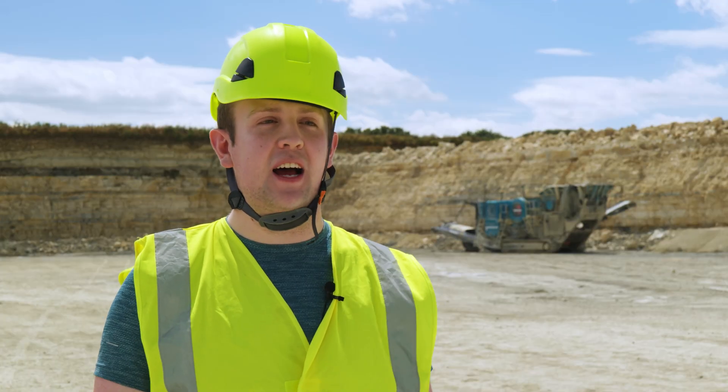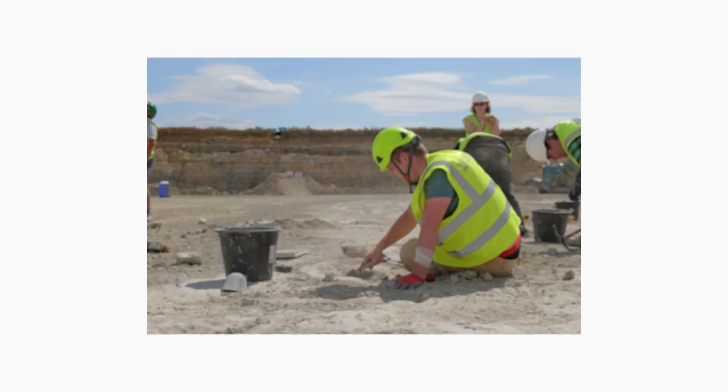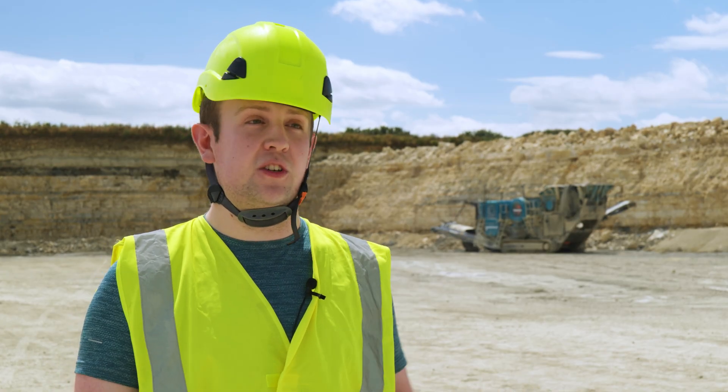Growing up, every child I think picks one of three things to enjoy — one of those is dinosaurs. For me personally it's a really good experience to be part of active research. It's really nice to practically take all of the stuff we've learned in the classroom and apply it to working. Being able to get out in the field like we're doing today is really valuable if you're going into site management, research, or pretty much any job in geology or paleontology.